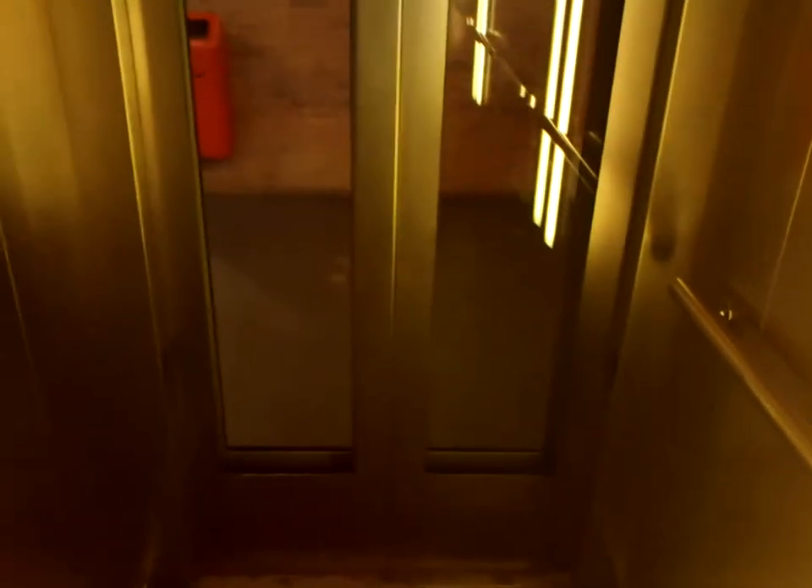Here we are. Alright, go up one more time. Let's go down to zero.